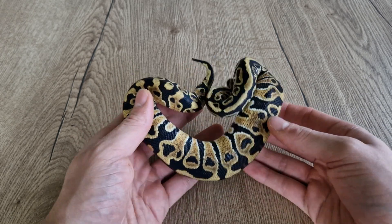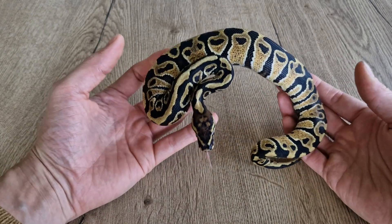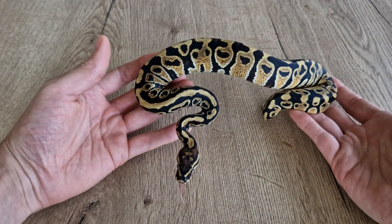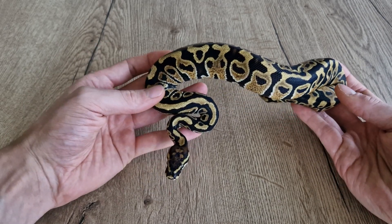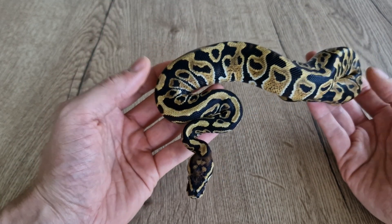I'm first going to show you what hurricane looks like. I don't have a single gene hurricane, so this is the closest I have — a spot-nosed hurricane, which is also a hot clown. I don't have a regular spot-nose to compare to, but spot-nosed hurricanes really have this very funky head stamp compared to regular spot-nosed.